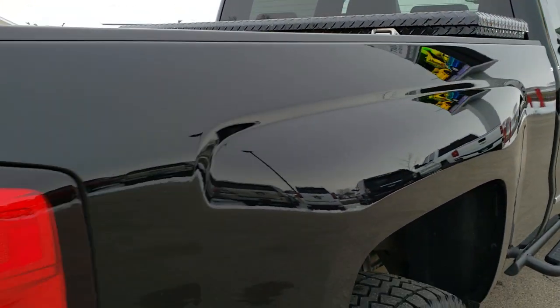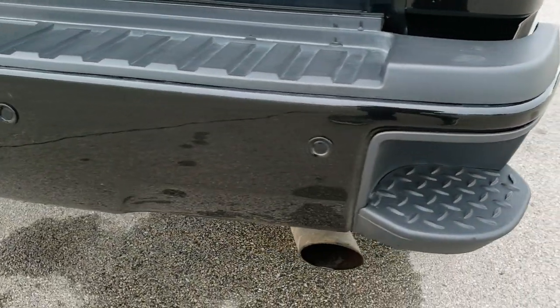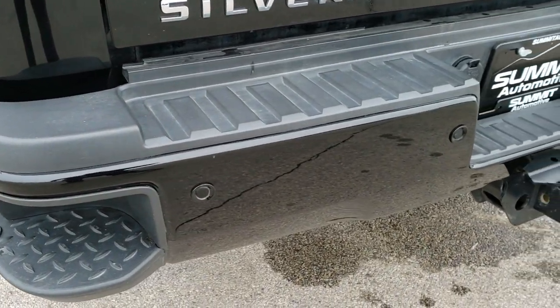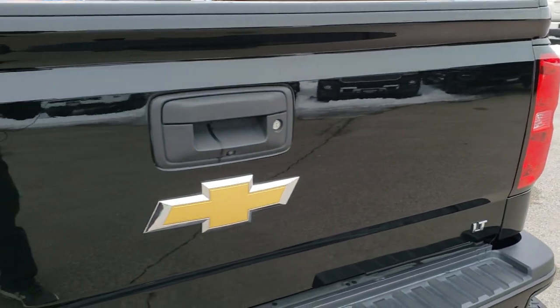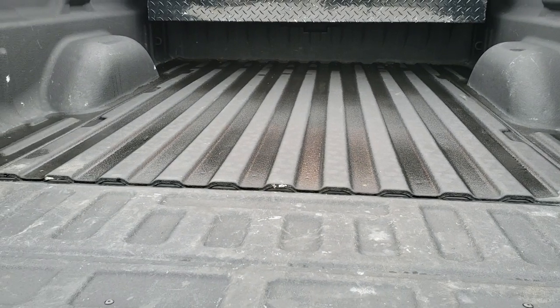Coming down the back of the truck — no dents or dings there. Rear bumper is in great shape, no dents, dings, or scuffs. Backup parking sensors, in-bumper steps, and a full towing package which includes the receiver hitch, 4-pin and 7-pin wiring. That tailgate is in excellent condition as well — it is a locking tailgate and has a shock-down assist.